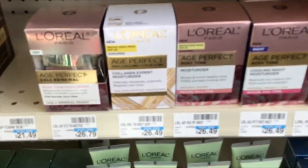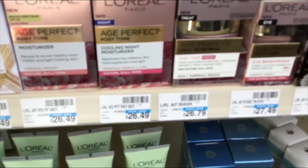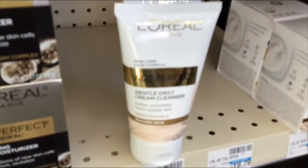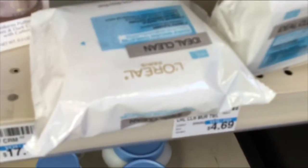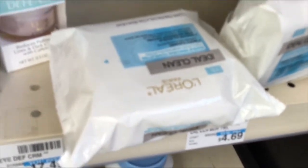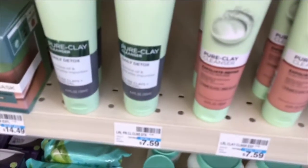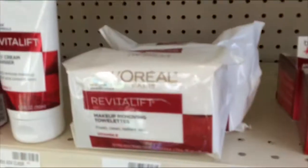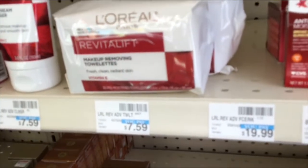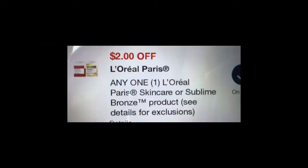I didn't do this at this store but I did do it at another store — there was a bug bothering me in the store. I'll discuss this deal at the table. I actually did it on a second card. This was the L'Oreal spend $30 get a $10 Extra Buck deal, so I ended up grabbing the rosy tone and the L'Oreal wipes. I had the $4 digital and the $2 digital coupons.